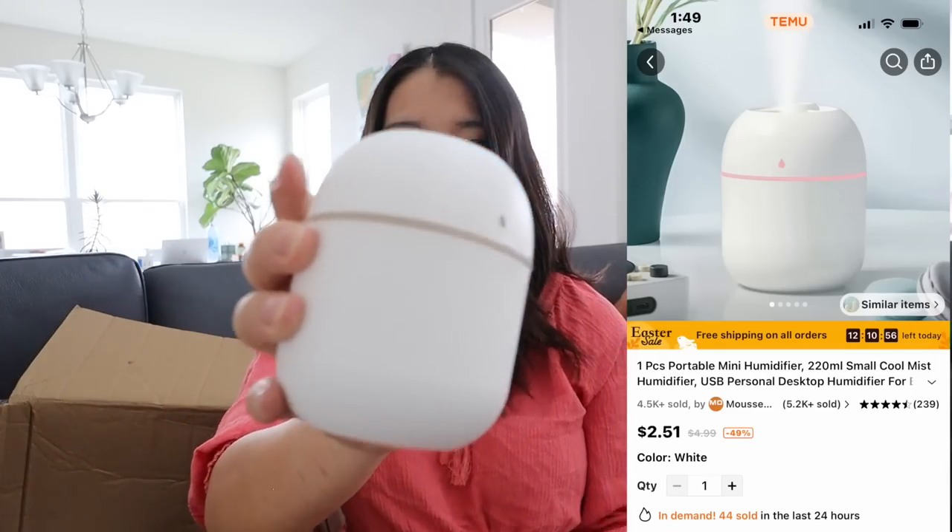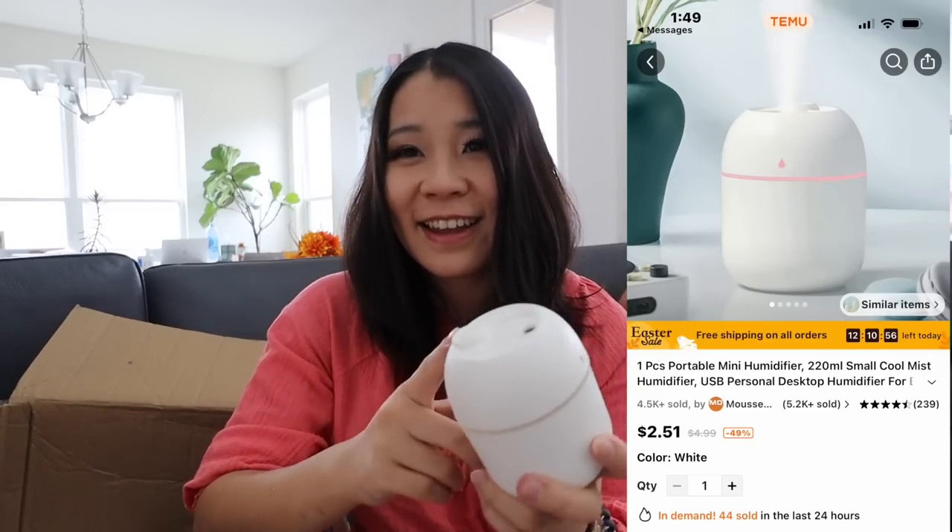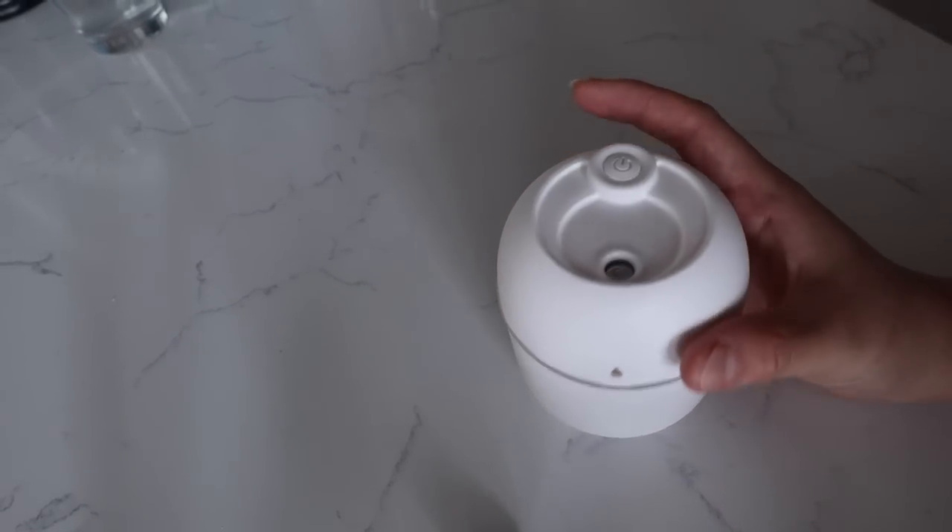I got a small humidifier. If it works, I'll put it in my hospital bag. This is a little humidifier — interesting. It comes with a little charger. You put in water; it says to put in tap water, then plug in the USB and go.